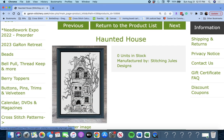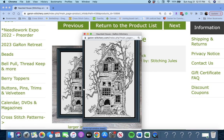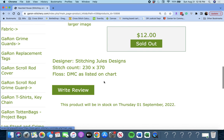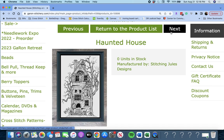Next up, another 'Haunted House' by Stitching Jewels Designs. This is a black and white one — very spooky, a very creepy one. 230 by 370, DMC as listed on chart. Haunted House by Stitching Jewels Designs.